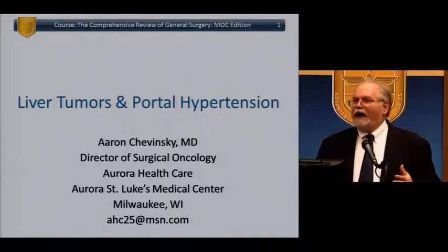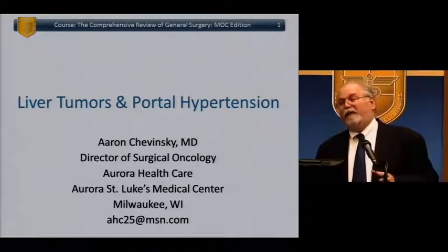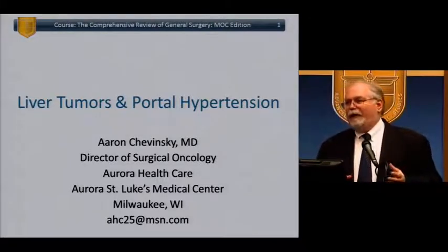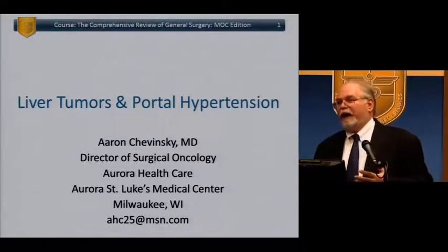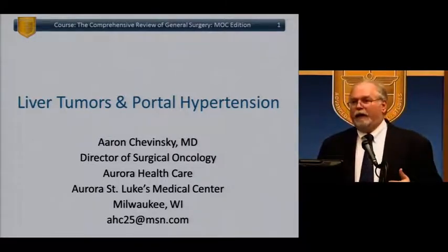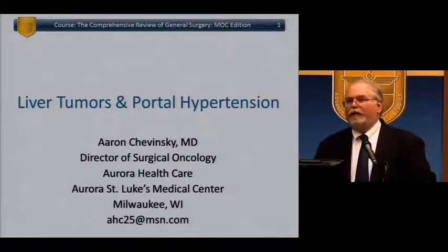I've cobbled together what I think is the most current guideline. I'm also going to talk about — which is probably more important clinically than for the exam — how do you manage patients with cirrhosis or end-stage liver disease who present with common general surgical problems? What do you do with them, how do you deal with them, how do you prepare them for surgery, and what are the risks?